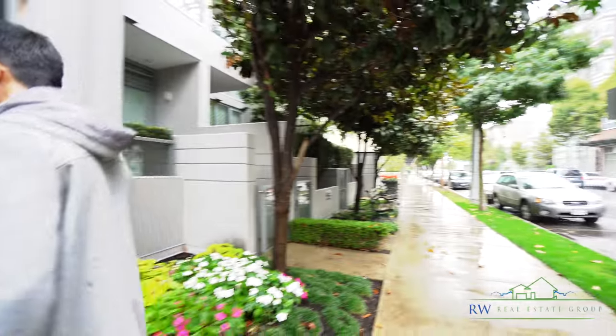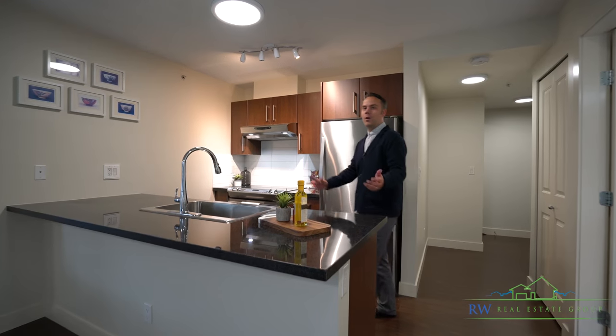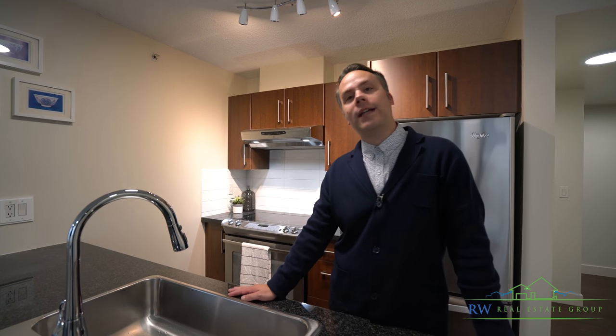Oh look, we're here. Let's take a look inside. Welcome to this gorgeous kitchen with tons of counter space, granite countertops, stainless steel appliances, and white backsplash.